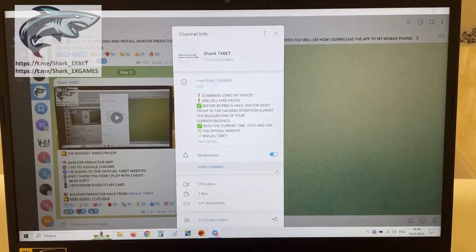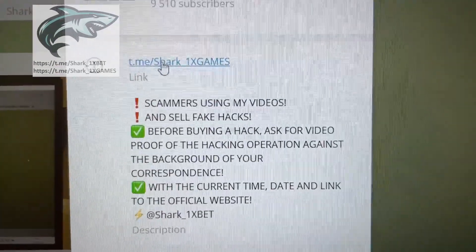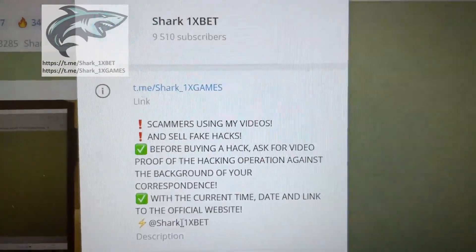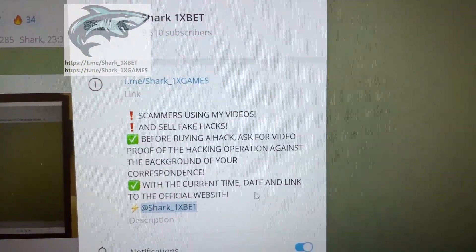My dear friends, today I want to show you how a real working hack — Phonics bet — for Aviator Crash game works. Look at this: this is my official Telegram channel. If you want this real working hack Phonics bet for Aviator Crash game, let's go.